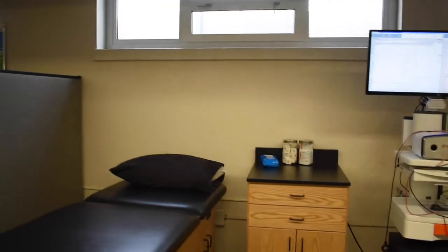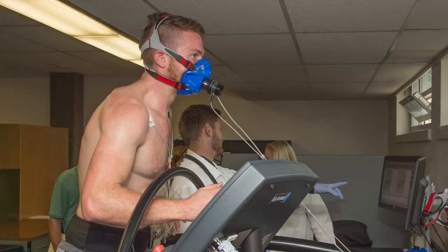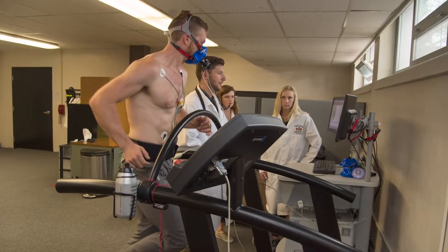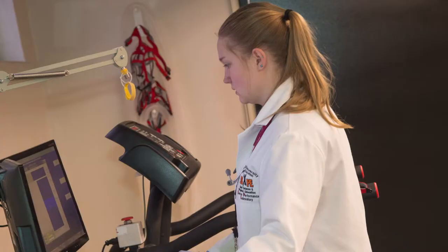Our state-of-the-art metabolic carts are considered the gold standard for testing the cardiorespiratory system, or the aerobic fitness of an individual. These pieces of equipment are top of the line — the exact same models as you would find in healthcare and other Olympic or professional level research facilities.